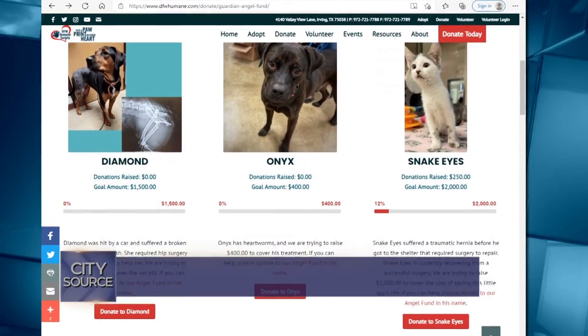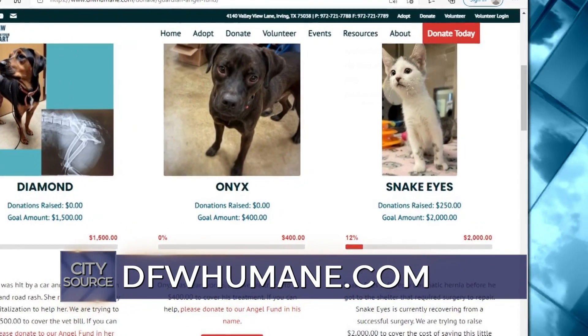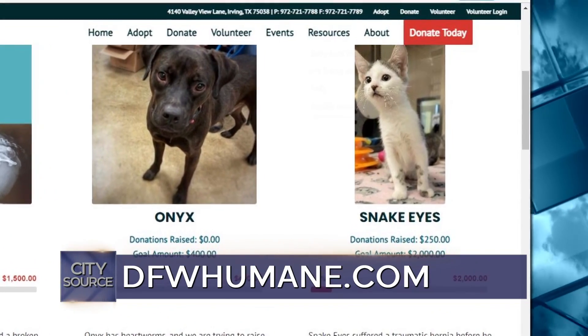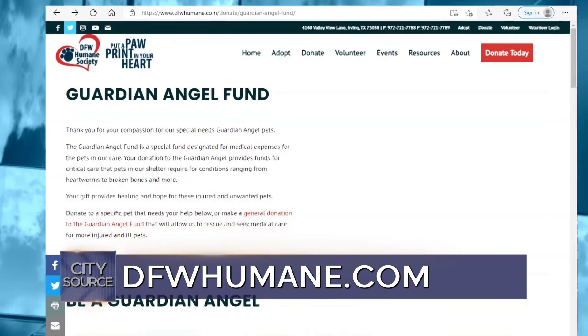We have our Guardian Angel Fund, which we haven't really promoted as much mainly because we've been doing the foster program, so it's fallen a little by the wayside. But we still have a couple of pets up there that could certainly use your help. We currently have a cat named Snake Eyes that had major hernia surgery — that expense was about $2,000. And we currently have another heartworm positive dog that's getting treated, which is about $400. Anybody that can help by making a donation to the Guardian Angel Fund to help offset those costs would be fantastic.